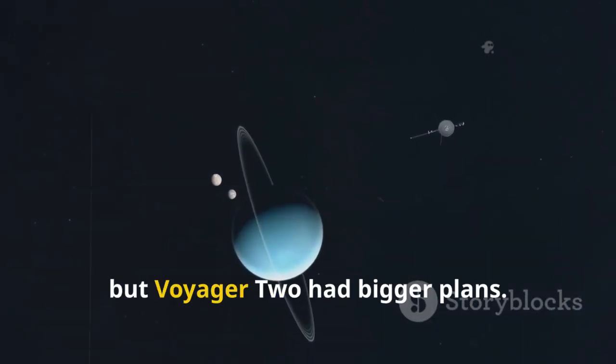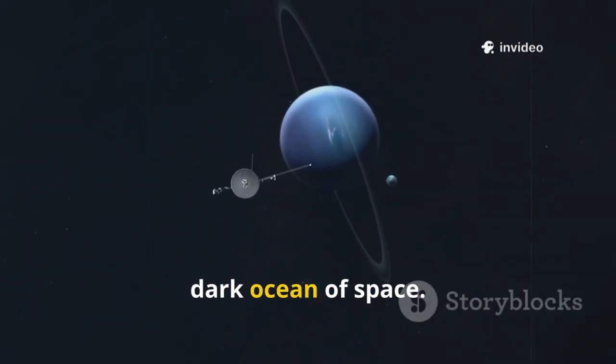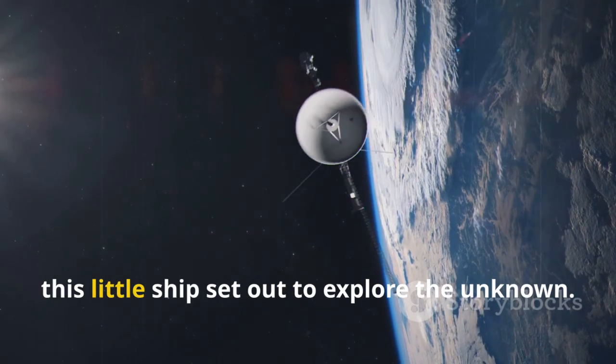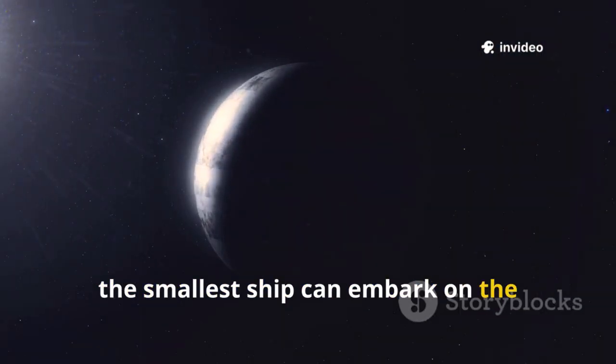No one knew if it would work, but Voyager 2 had bigger plans. It became a tiny messenger from Earth venturing into the vast dark ocean of space. Voyager 2 carried a golden record, a message in a bottle for the cosmos. Against all odds, this little ship set out to explore the unknown. Voyager 2's voyage is a reminder that even the smallest ship can embark on the grandest journey.